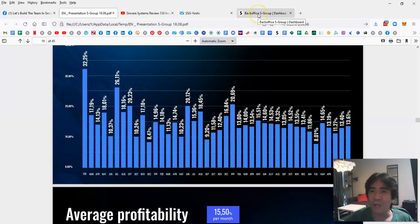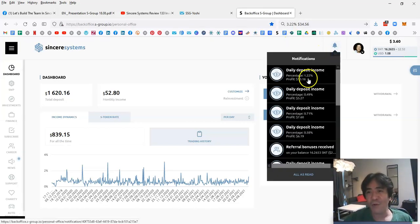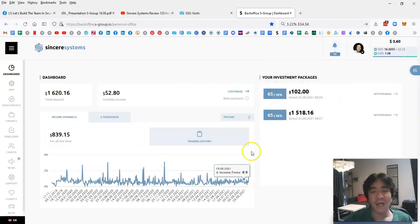For example, today was 1.22% and two days ago was 0.49% — the daily percentage is not a flat line because every day trading generates a different profit. Some days are very small, like 0.02%, but today was 1.22% and one day was 3.1%. Normally it's around 0.5% or so.